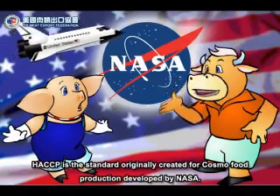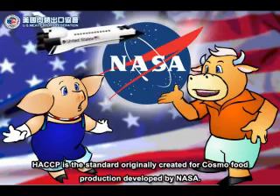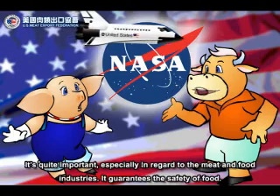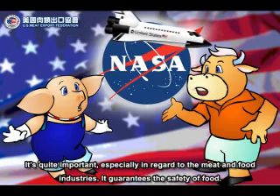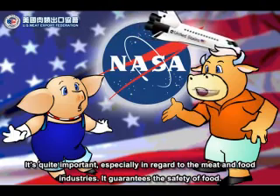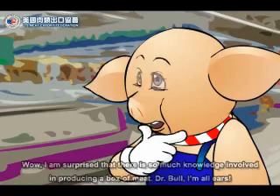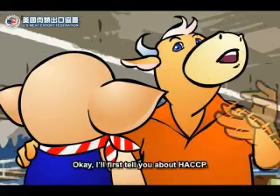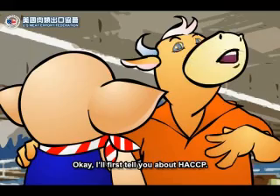HACCP is the standard originally created for cosmo food production, developed by NASA. It's quite important, especially in regard to the meat and food industries. It guarantees the safety of food. Wow! I am surprised that there is so much knowledge involved in producing a box of meat. Dr. Bull, I'm all ears. Okay, I'll first tell you about HACCP.